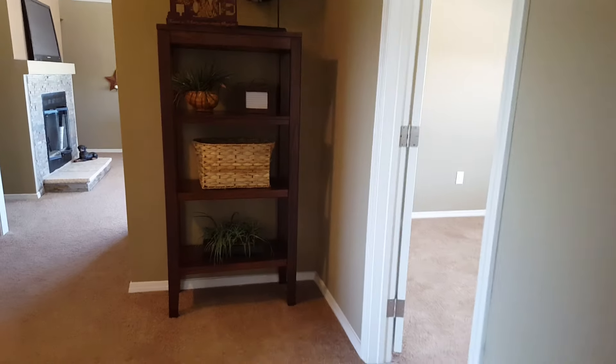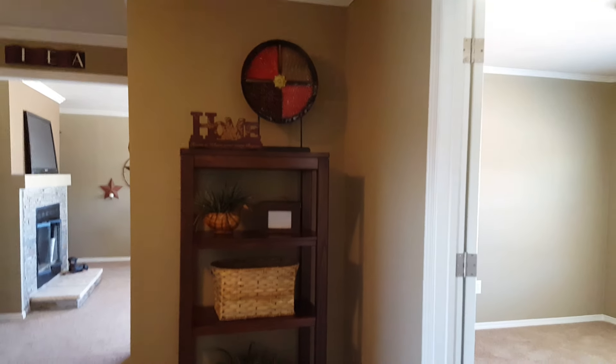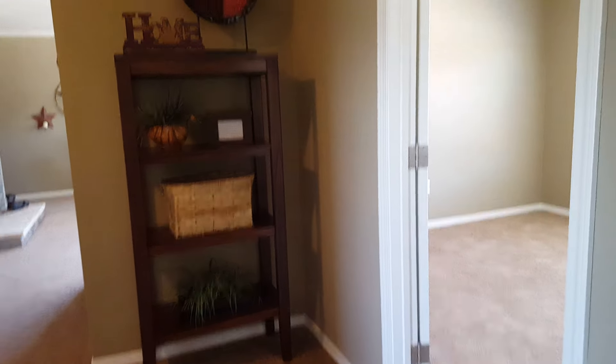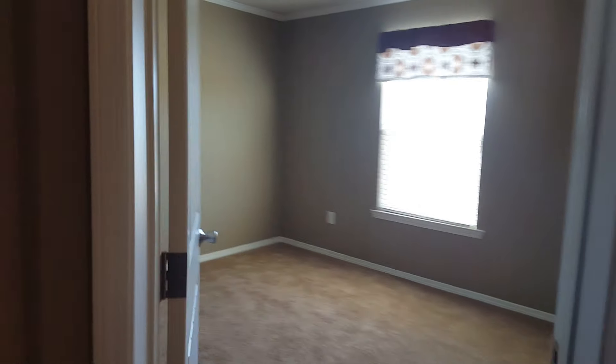Let's take a look at this — this is neat. This really can be used for just that, a little shelving unit or whatever you want to put there. All right, look at bedroom number four.